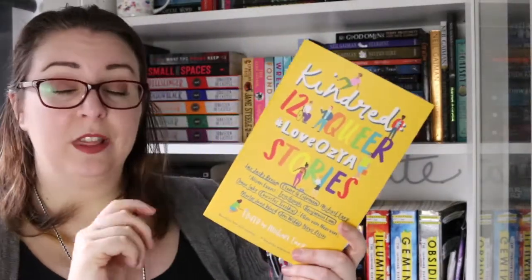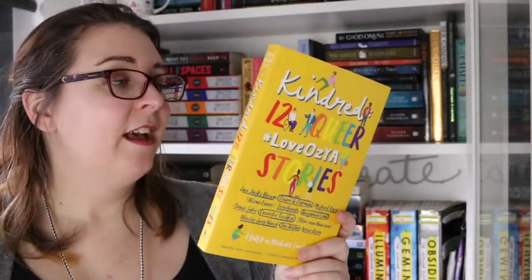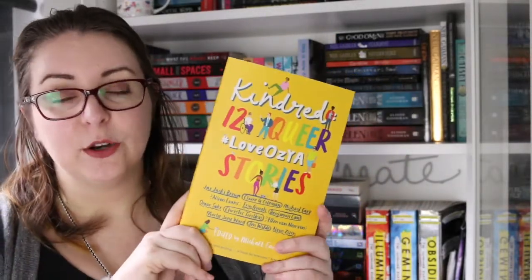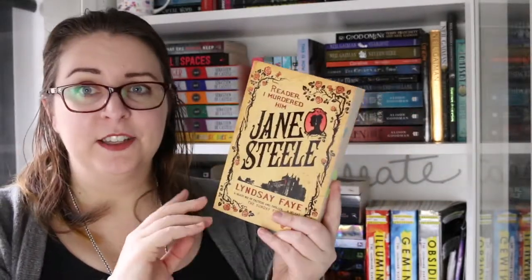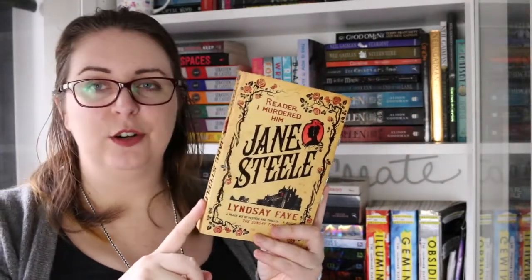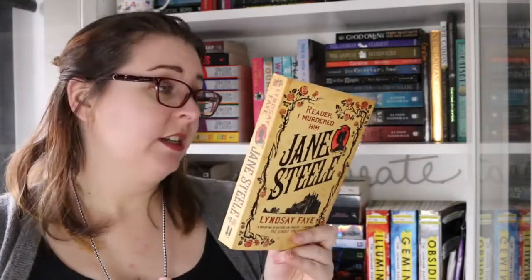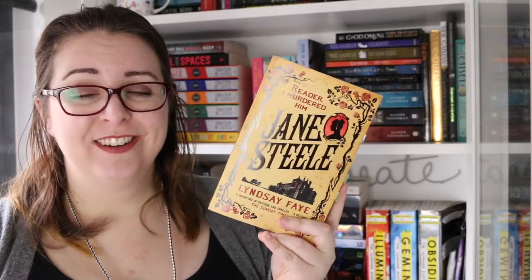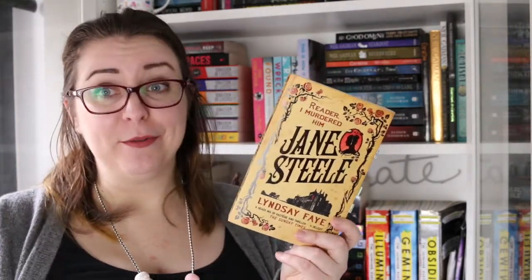Then there is Kindred: 12 Queer Love YA Stories edited by Michael Earp. This is a reasonably recent short story collection by young adult authors featuring queer characters and queer stories, and it is absolutely delightful. Jane Steele by Lyndsay Faye — I got onto this one because of Kirsty and Leanne and I absolutely adore it. It is historical fiction, a sort of Jane Eyre retelling, and I desperately need to go back and reread it.